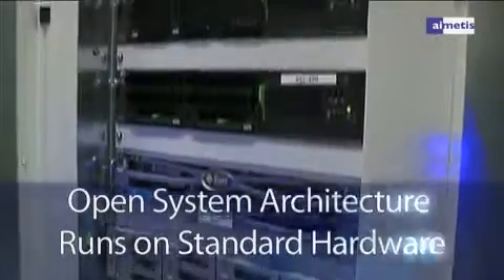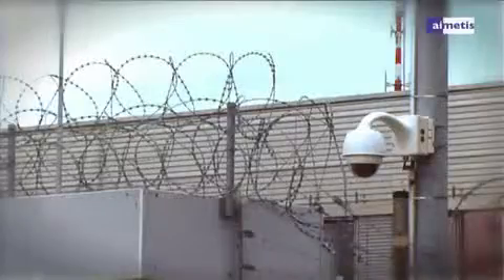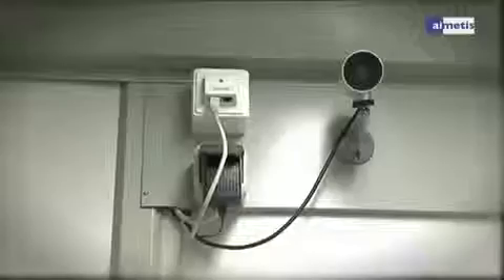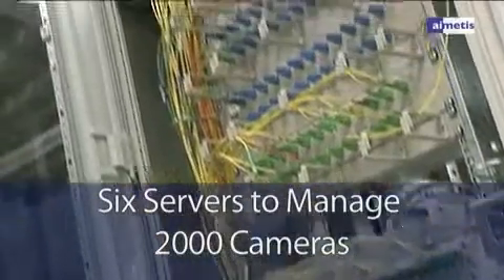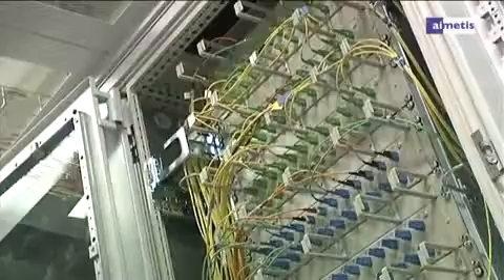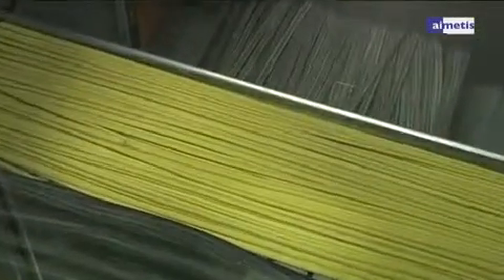IMATIS Symphony's open system architecture runs on standard commercial off-the-shelf hardware and supports many different video sources as required. With only six servers needed to manage Munich's 2,000 cameras, Symphony's server farm design offers full redundancy and failover necessary to maximize system availability.